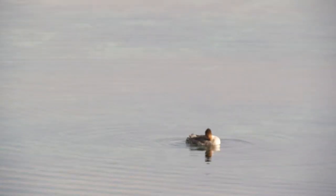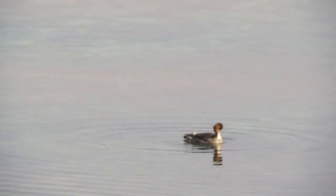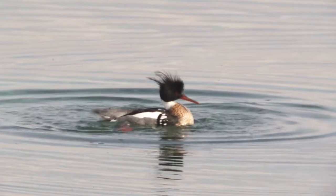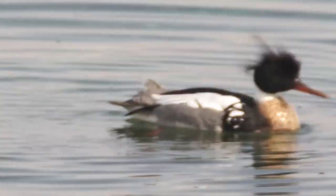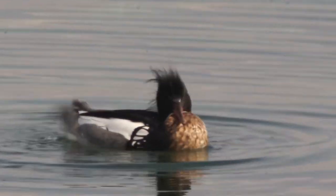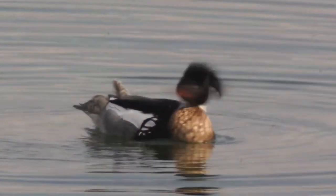The male has popped back up into view. Let me see if I can get him. When you're looking out on water like this, there's no reference point. There he is — notice his red breast, or reddish. What a beautiful, beautiful sight.